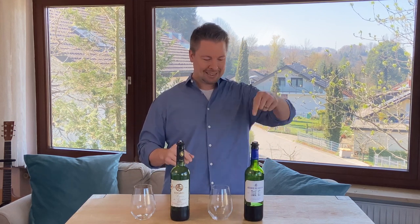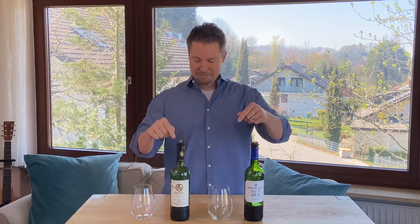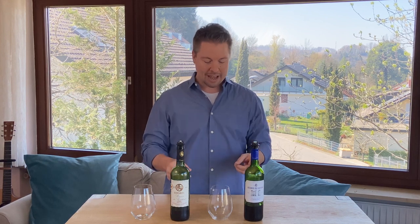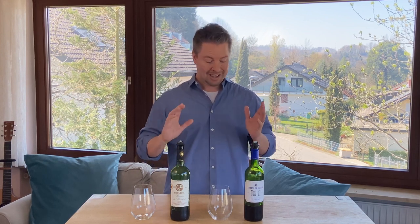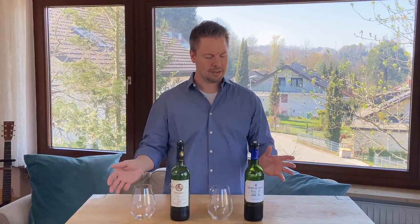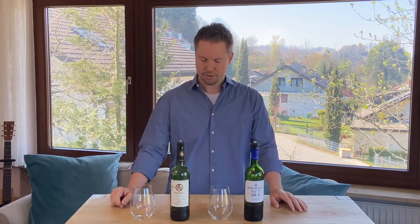This is the thing — that one's four euros, this one's five euros. I'm always looking for great values. Not only that, but both of these wines are tremendously available. You'll find these in most of your grocery stores, not only here in Germany where I am, but also in France — that I know for sure — and possibly in some of the other European countries.